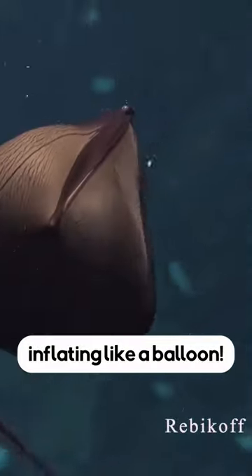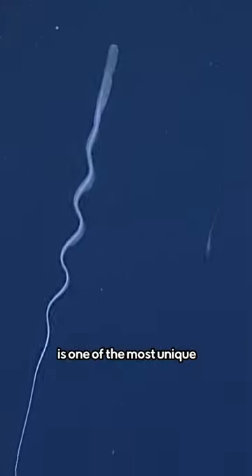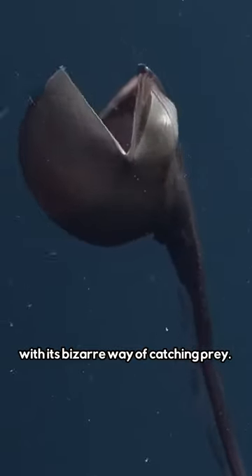This eel hunts fish by inflating like a balloon. Found over a thousand meters below the surface of the Atlantic Ocean, the gulper eel, also known as the pelican eel, is one of the most unique deep sea animals with its bizarre way of catching prey.